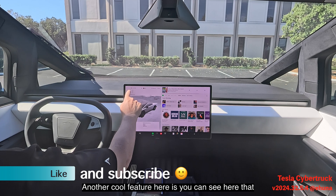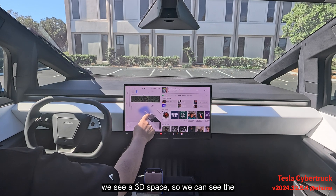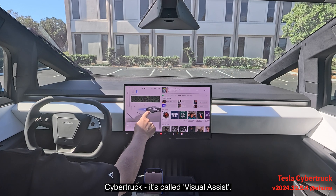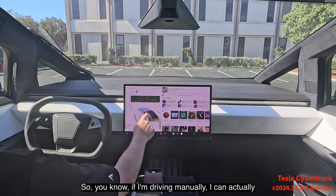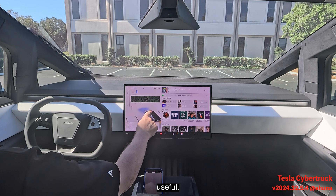Another cool feature here: you can see a 3D space showing the Cybertruck — it's called Visual Assist. So if I'm driving manually, I can actually see the objects around me in 3D, which is very useful.